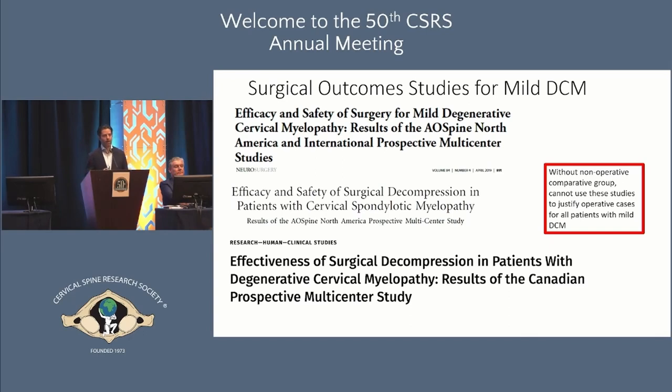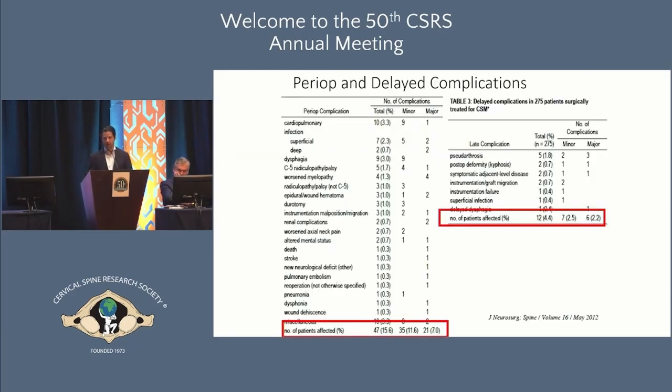We've seen many studies showing that surgery can be performed safely and effectively in mild cervical myelopathy, but most of these studies are uncontrolled — there's no basis for comparison. Although patients do quite well, we're not comparing them to patients who had a non-operative watchful waiting approach. We can't use these studies to justify operative intervention in all mild DCM patients. Surgery isn't always innocuous — the risk of complications is about 15 to 20 percent, with about a third of those being serious or severe.